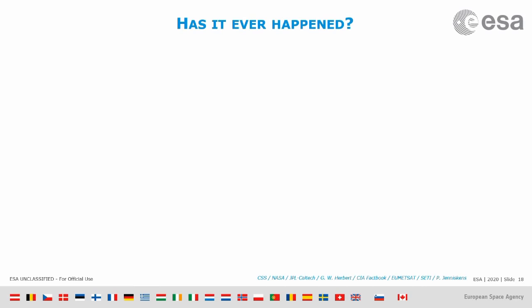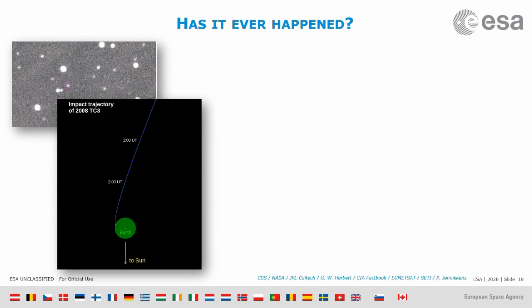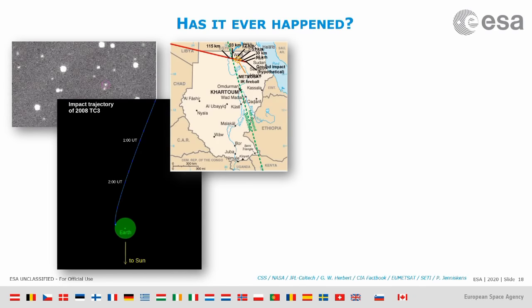It was fortunately a very small one, so nobody was really scared. But we could observe it more and predict exactly the impact point — it turned out to be in the north of Sudan, in the middle of the desert where nobody lives, so that was reassuring.